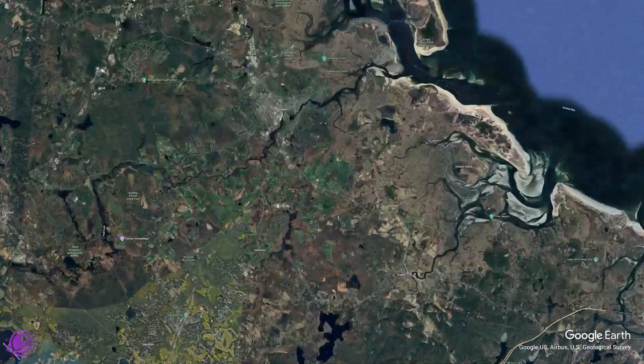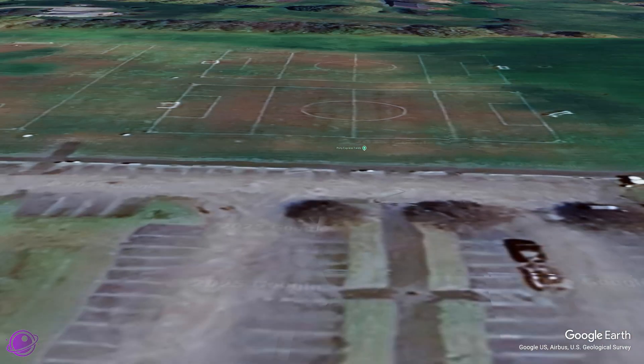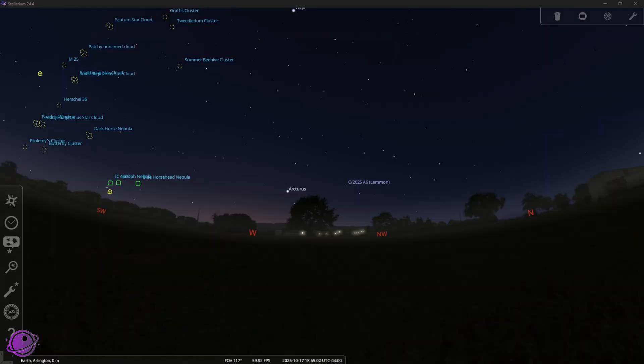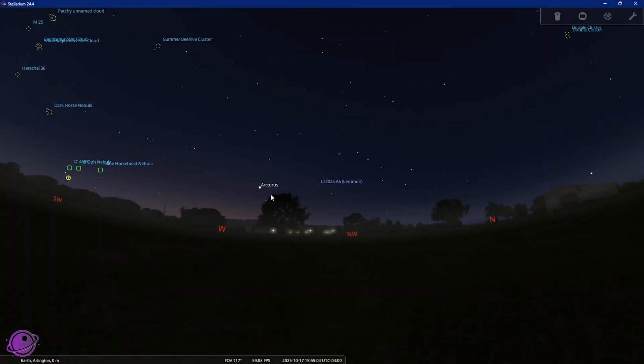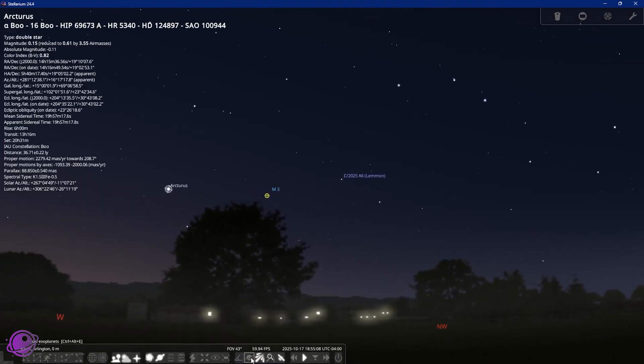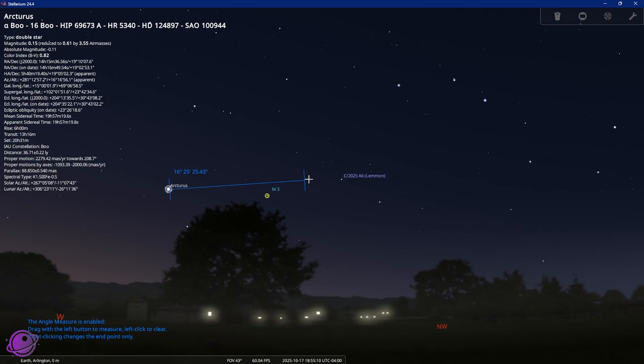I met with my friend Mark on a football pitch — I believe the Americans call it a soccer court — and then my friend Nathan joined us with his AT72ED for some visual observations of both comets, and we were able to see both of them. Comet Lemon looked great. Comet Swan is not as impressive, but it was there. To locate Comet Lemon, we looked northwest and used Arcturus to help find it in the sky. It was fairly easy to find for both our computerized scopes and Nathan's visual scope.